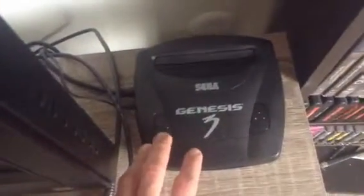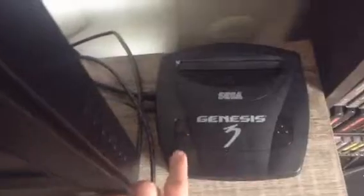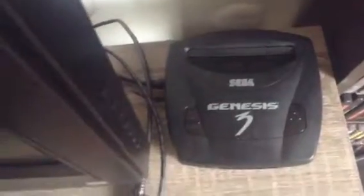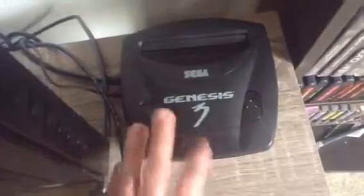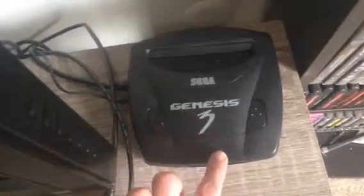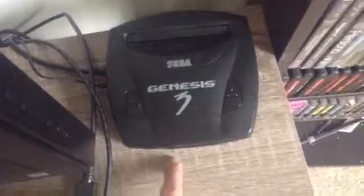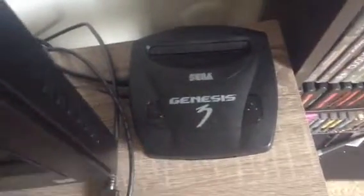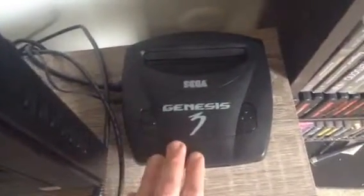The next console I got is a Model 3 Sega Genesis. I like this cute little console — it can pretty much fit in the palm of my hand. The Sega Genesis Model 3 was released in 1998, which is at the end of the Sega Genesis' life cycle. This is pretty much a cheap console, but it's not compatible with the 32X nor the Sega CD. Unfortunately they took this out as a budget cut. But it's a small console — I heard it's a lot better than the Model 2 Genesis, and it's also region free, which is a plus.